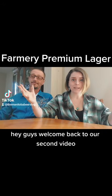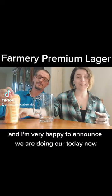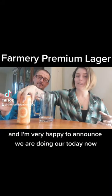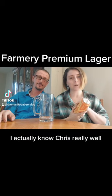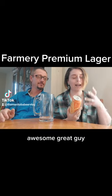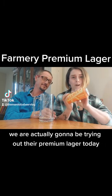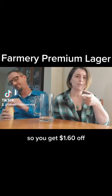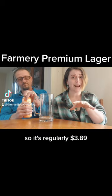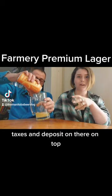Hey guys, welcome back to our second video. We got our official beer mugs and I'm happy to announce we are doing Farmery beer today. I actually know Chris really well — awesome, great guy. Those are the two owners of Farmery. We are actually going to be trying out their premium lager today, which is on sale all month of March — a dollar sixty off, so it's regularly $3.89, now down to $2.29, taxes and deposit on top.